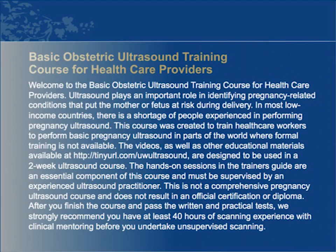The videos and other educational materials available at tinyurl.com/uwultrasound are designed to be used in a two-week ultrasound course. The hands-on sessions in the Trainer's Guide are an essential component of this course and must be supervised by an experienced ultrasound practitioner. This is not a comprehensive pregnancy ultrasound course and does not result in an official certification or diploma. After you finish the course and pass the written and practical tests, we strongly recommend at least 40 hours of scanning experience with clinical mentoring before you undertake unsupervised scanning.